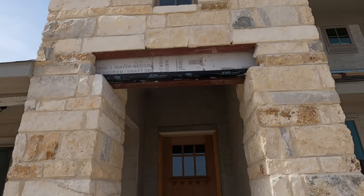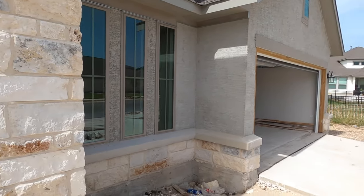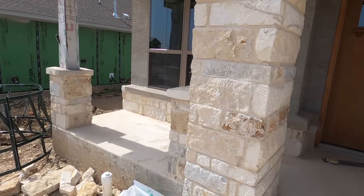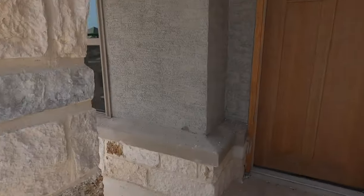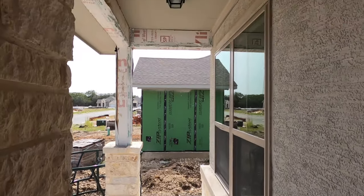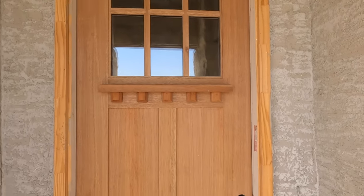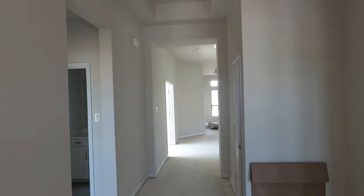I absolutely love the rock finish — it's a very Texasy look. They're going to have a stucco and rock combination, which is pretty much my favorite combo. I'm not a huge fan of regular brick and stone, but I do like the stucco and stone look. You have a nice little sitting area out here. They have the finished product door but no doorknobs yet, so we can just go on inside — there are no appliances and not even any electricity yet.